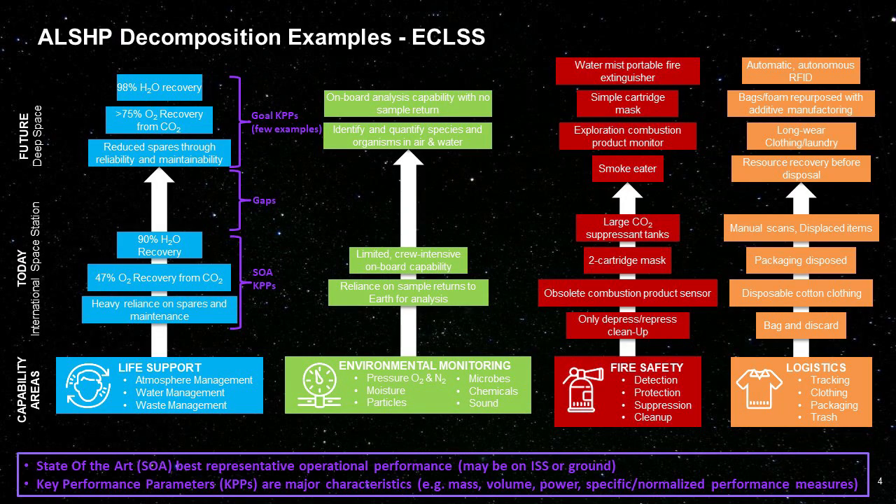The ECLSS page starts at the bottom box, which represents the capability area with icons from the previous page. The middle set of boxes define measures for the state of the art, or SOA, which we call key performance parameters, or KPPs. The top set of boxes are the goals for our capabilities, and the difference between these is what we call a gap. The KPPs and gaps are very important and I'll talk more about them later.